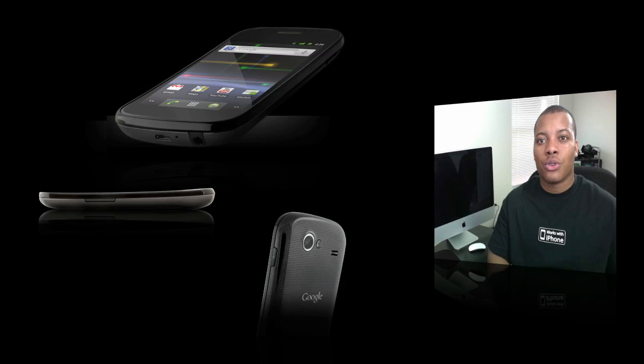I'll leave a link down below to the official Google Nexus S website if you want to get more information about it. Leave a comment down below and let me know what you think about this latest phone coming from Samsung — the Google Nexus S — and what you think it's going to do. Thanks for watching this video and I will catch you later. Peace.